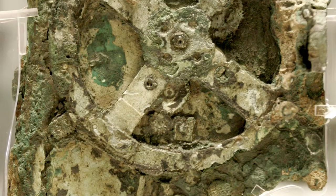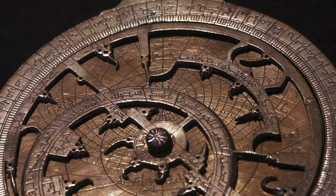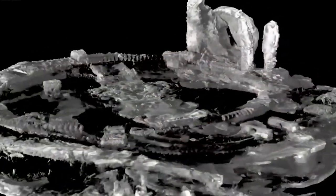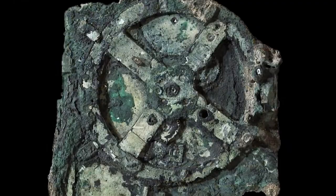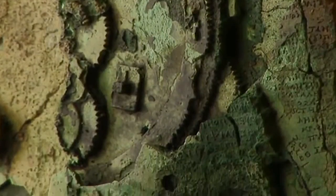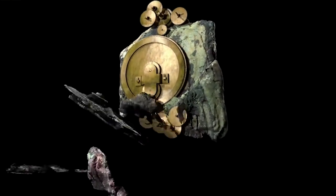The Antikythera Mechanism is not your average sundial or astrolabe. This device is incredibly complex — it has dozens of gears and cogs, and it even has a display that could show the position of the sun, moon, and planets in the sky. Can you imagine building something like this without computers or power tools? I can barely put together a bookshelf from IKEA.